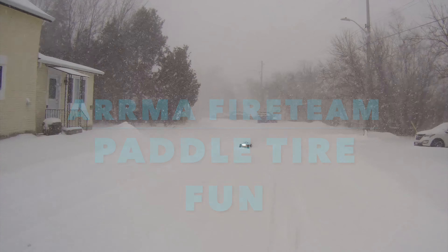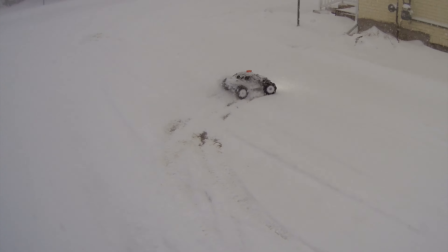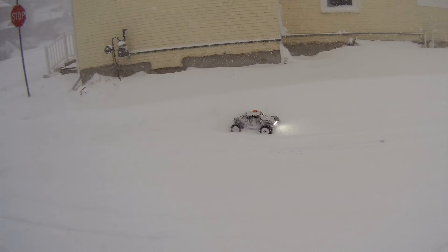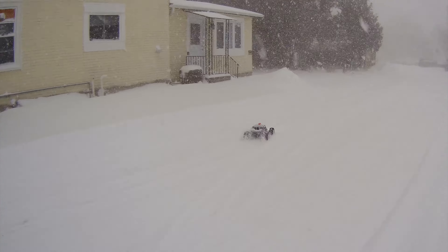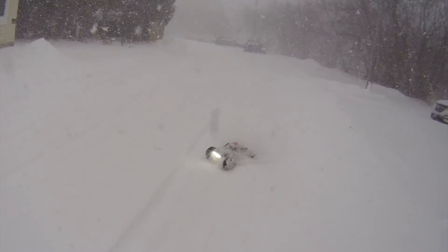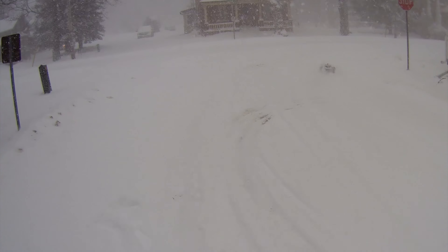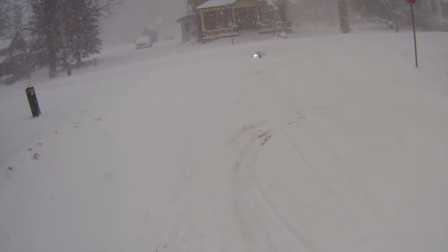On today's show, you can see we've got a pretty good snowstorm, but we've got some brand new paddle tires — these are the Dumont from Pro-Line on here. Looks like it's going pretty good so far. Hopefully we get some good footage for you. It's snowing pretty hard.